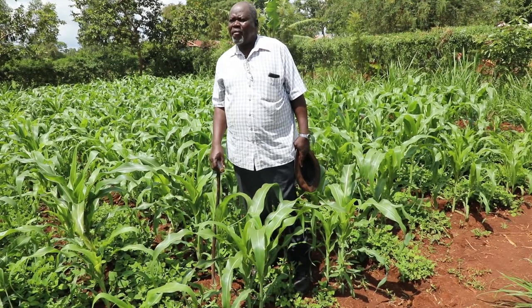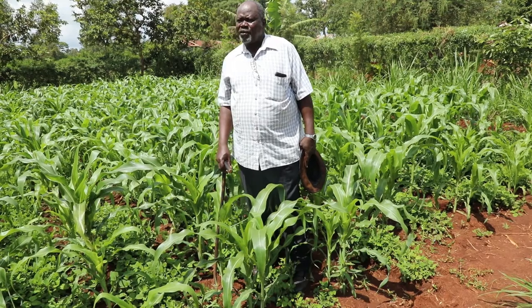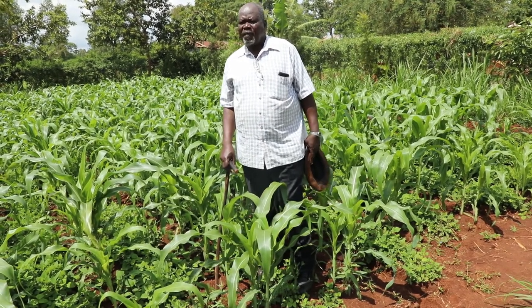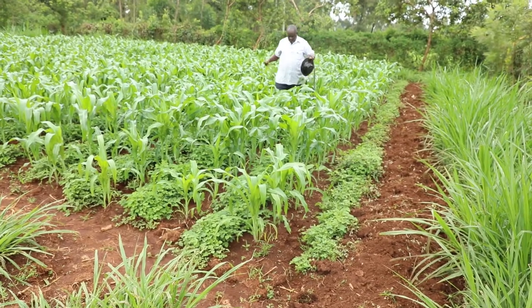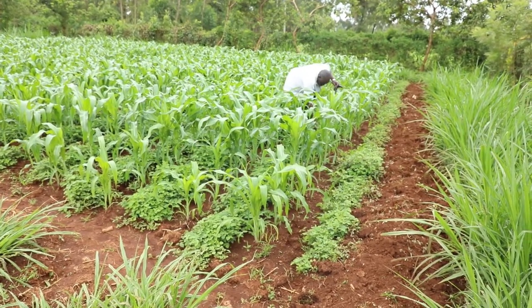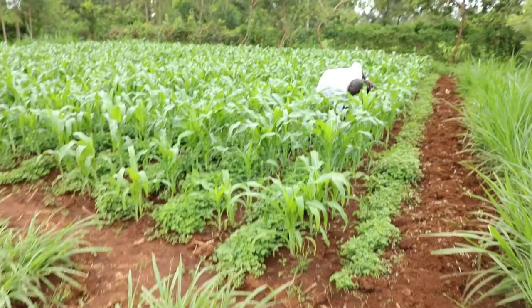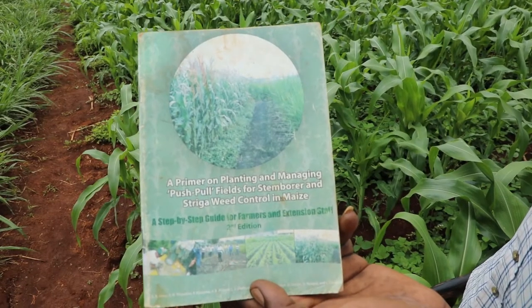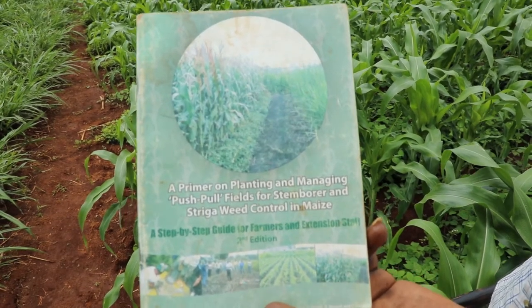One of them was ICIPE. I went to learn about push-pull at the ICIPE field day at a place called Yanga. That was back in 2010. From that field day, I got a brochure of how to plant or how to establish a push-pull plot.